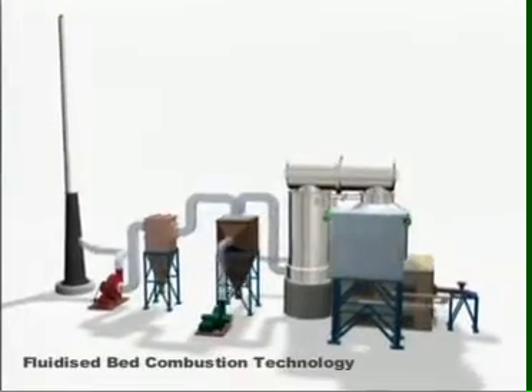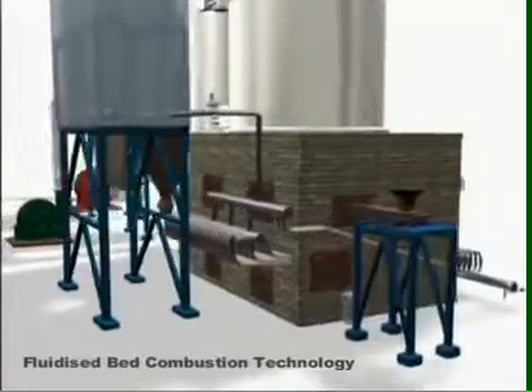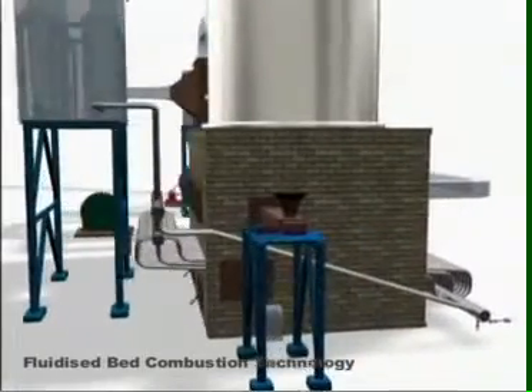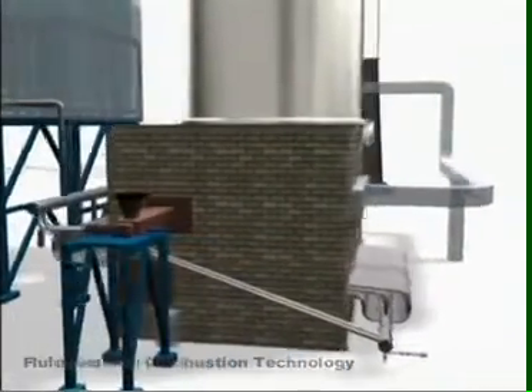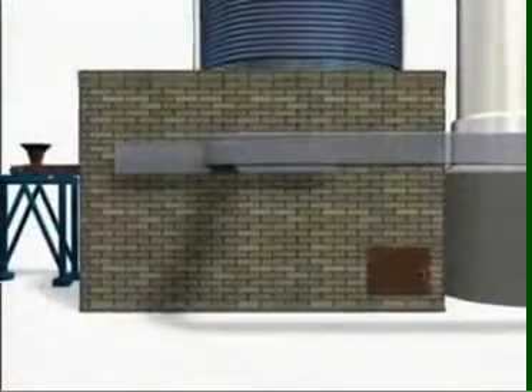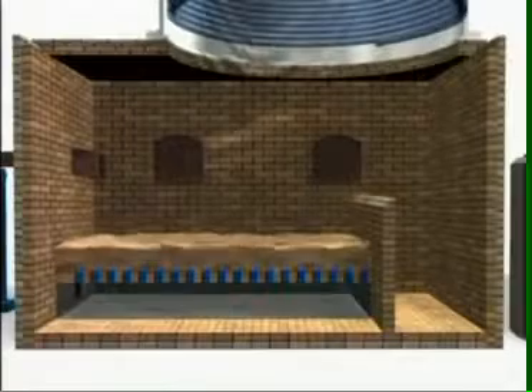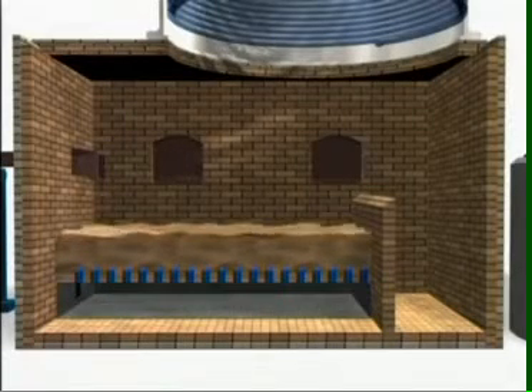Fluidized bed combustion technology is mainly applied for low-grade, high-ash content fuel such as coal and agro-waste like paddy husk. Fluidized bed combustion technology provides for homogeneous mixing of fuel and air at a steady bed temperature to realize complete combustion of the fuel.